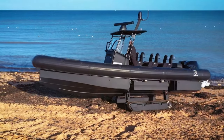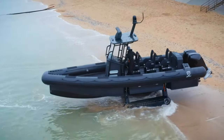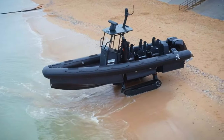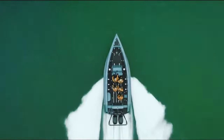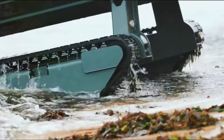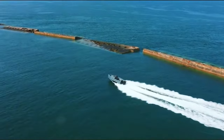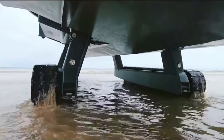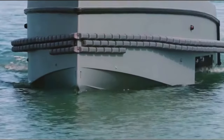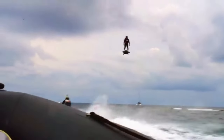Powered by twin 450 horsepower outboard engines, the Interceptor achieves impressive speeds of over 50 knots on water and 7 kilometers per hour on land. With a remarkable range exceeding 1,000 nautical miles and a payload capacity of up to 1,200 kilograms, the Interceptor stands as the pinnacle of maritime operational excellence. Prices range from $300,000 to well over a million dollars depending on customization options.